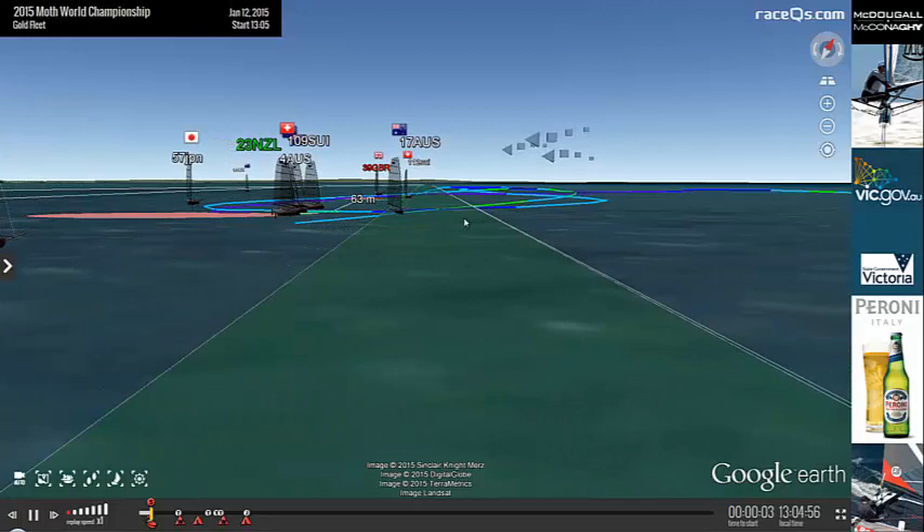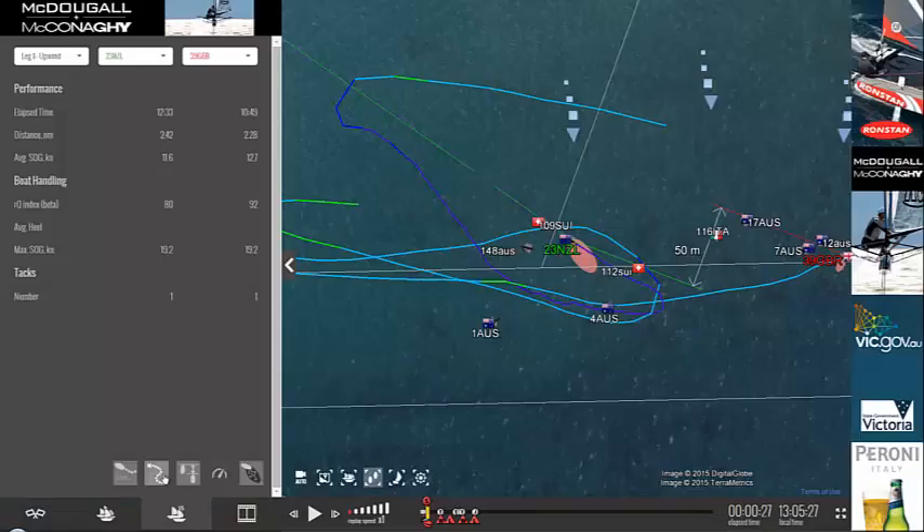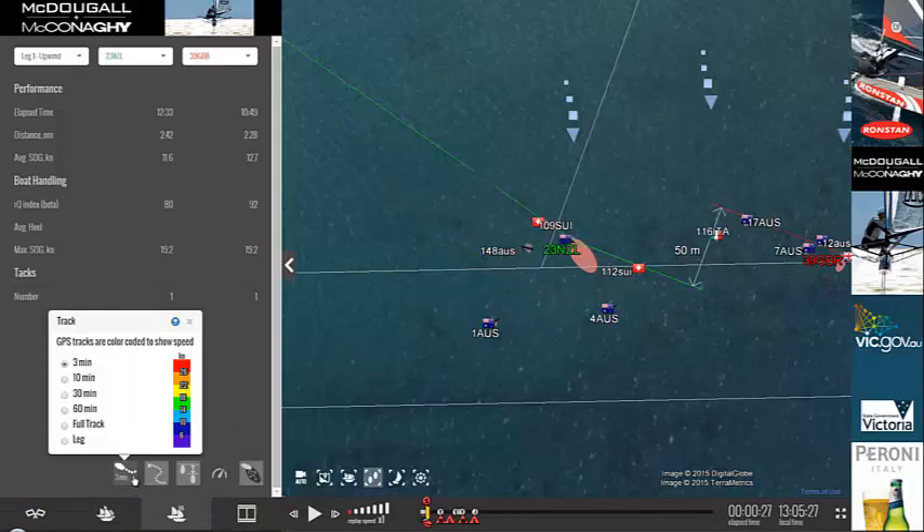And then we've also got 39 Great Britain sailing in here, which is Chris Draper, Luna Rossa skipper, and all around just a great sailor.